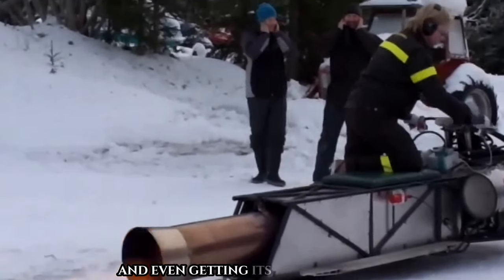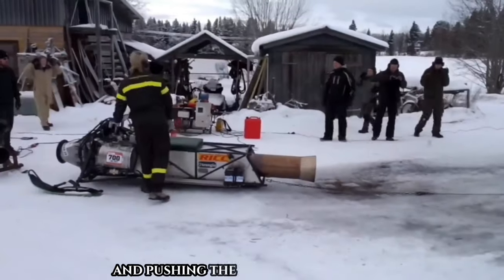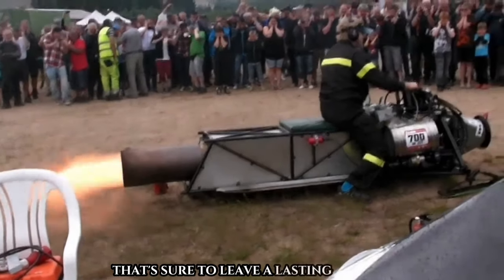The Svarthollet garnered attention on French TV and even had its distinctive sound recorded for Battlefield 5. It's a testament to innovation and pushing the limits of snowmobiling, offering an adrenaline-packed experience that's sure to leave a lasting impression.